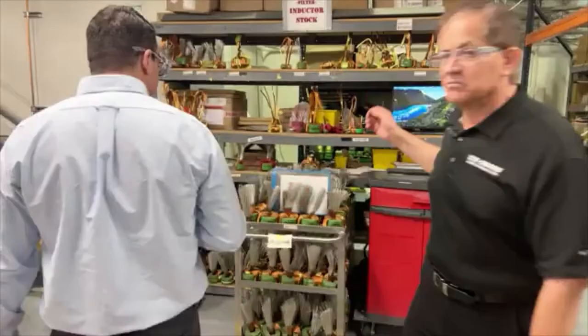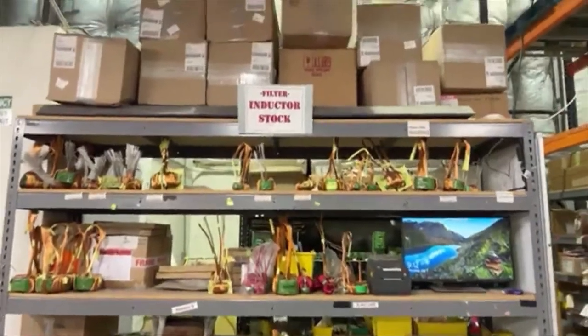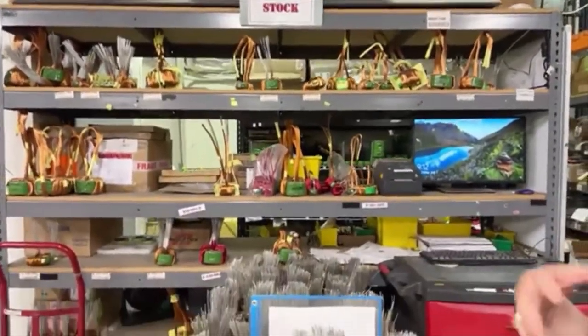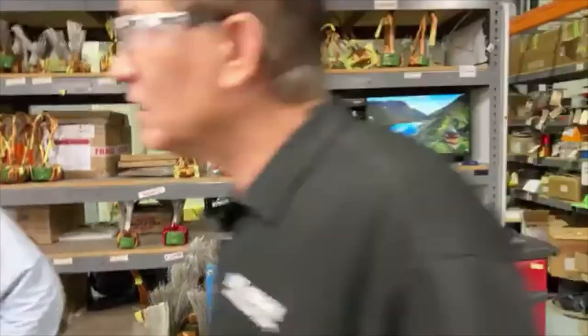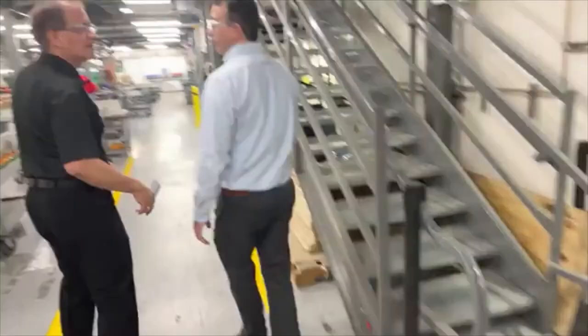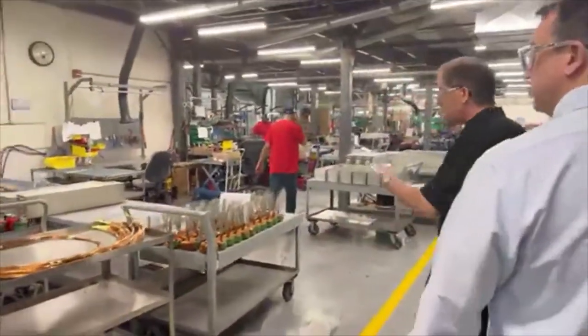We do have some stocking areas as they prep and get ready to be used inside the filter elements. They're just staging for the next step in the process. That's correct — we stage them and then they move on from here.